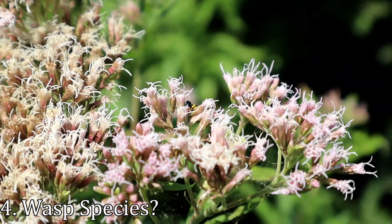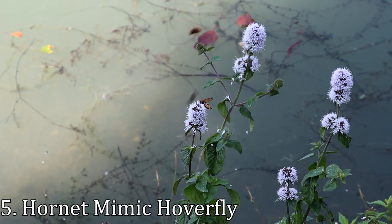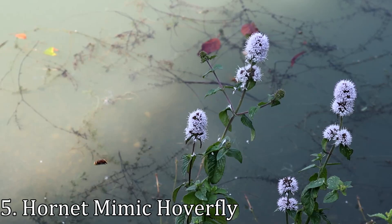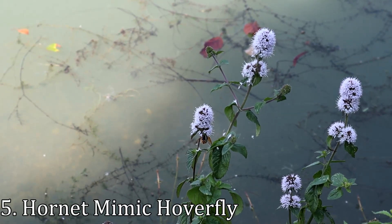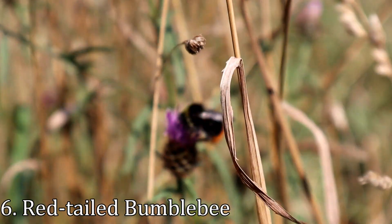With such a brief glimpse of this wasp I really can't tell what type it is, or even if it's a wasp at all. And just to prove my point, at first glance I thought I was looking at some European hornets, but on reviewing my footage I realised these were actually hornet mimic hoverflies. I did see some hornets later on but I never got them on camera.